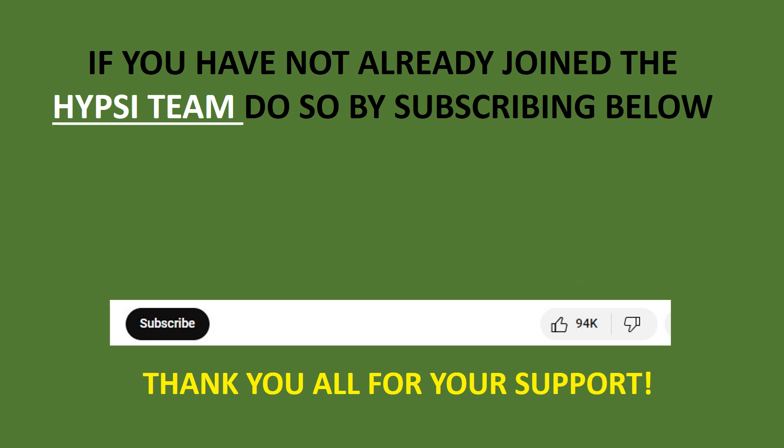Sorry again for the long wait. I hope you learned something new in this video. Thanks again. Please subscribe and like this video. Bye.